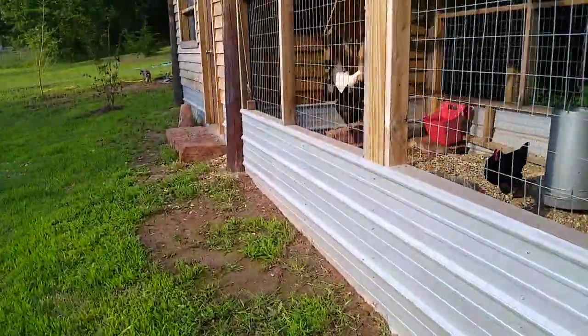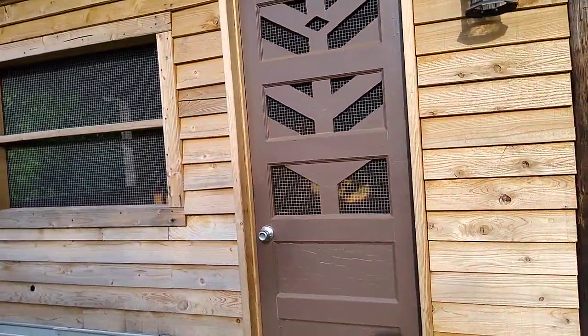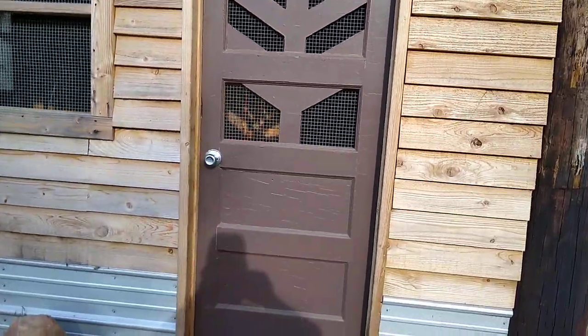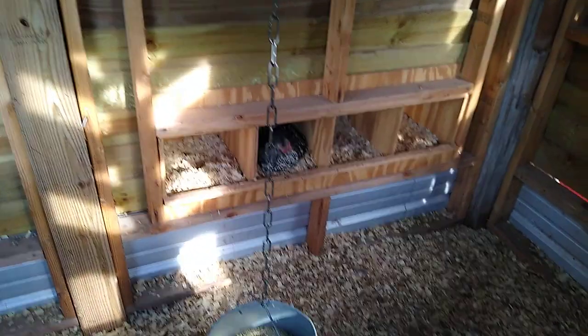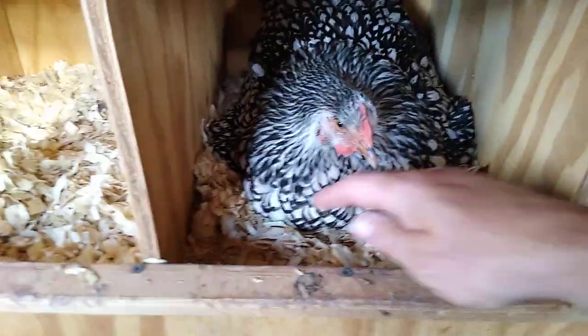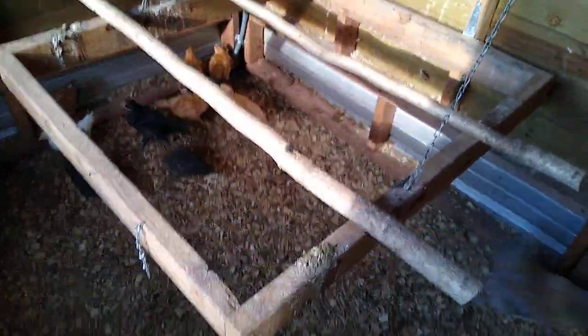This is that door we got at Habitat for Humanity — I just painted it brown, gave it an arts-and-craftsy look, and covered the back with hardware cloth. This is the hen house itself. We have two broody cochins as they always are — here are my nest boxes. There are four of them, which is plenty, though they all use the same one anyway.